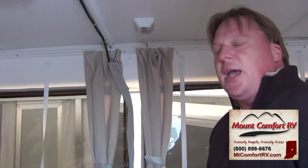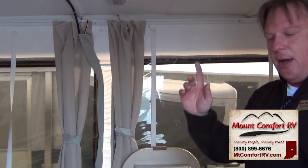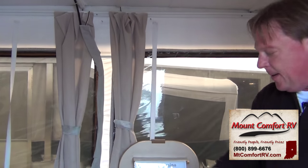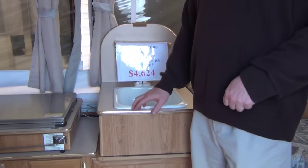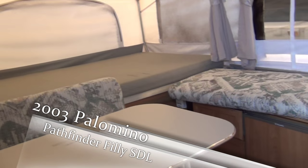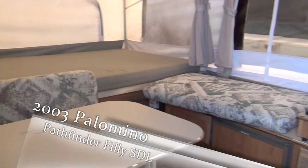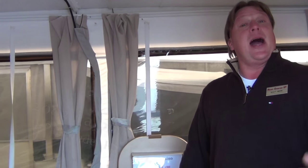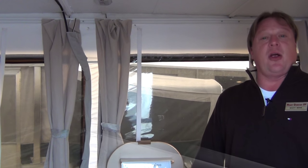12-volt lighting. This is an easy thing to set up and tear down — it gets you off the ground. You can start earlier in the spring and stay out later in the fall with the furnace and air conditioning. Easy to set up and in good condition. It's a great way to get started in the RV lifestyle, and if you're a tent camper, this is a great way to get yourself up off the ground and have a little more fun. I'm Scott Moore, Sales Consultant here at Mountain Comfort RV.